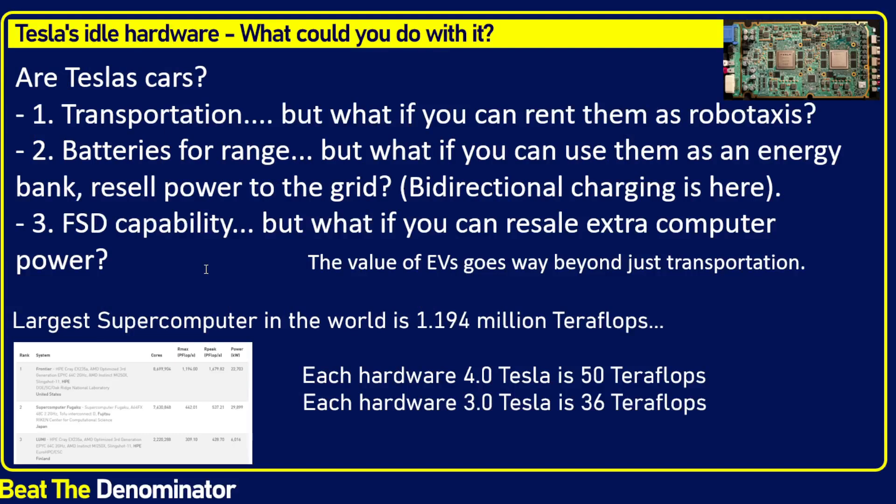Thinking bigger — are Teslas really just cars? If you claim Tesla is highly overvalued, you deem it to be a car company. Transportation — yes, that's a car. But one of the longer-run projects, seven to ten years from now, is the ability to rent these cars as robotaxis. And to a lesser extent, if you rent any car on Turo, for example, it's not just a transportation device — it's also a money-making tool. Renting as a robotaxi is something fewer cars can do. Batteries for range — that's great, and that's only true for electric cars.